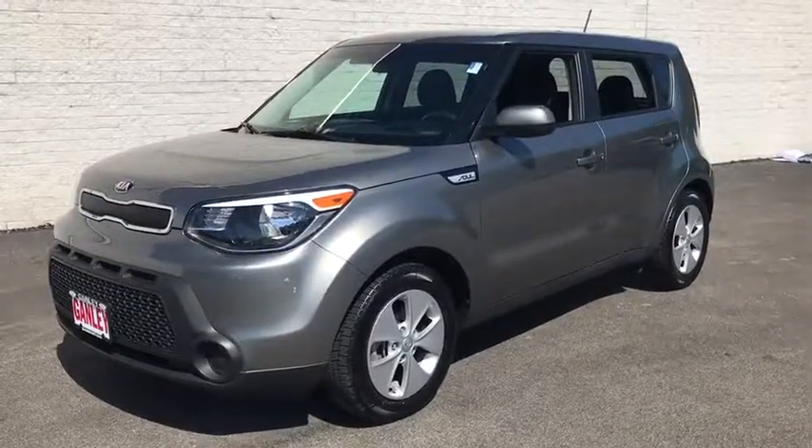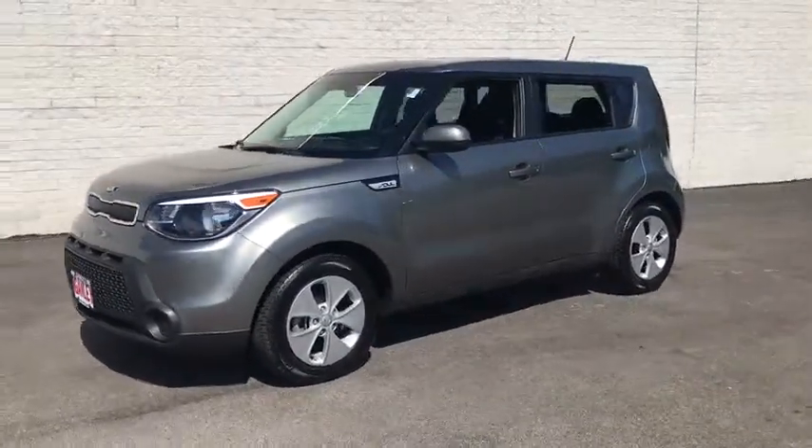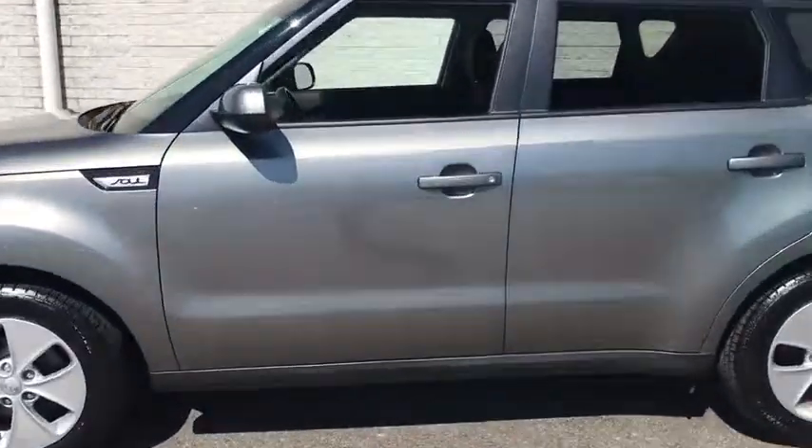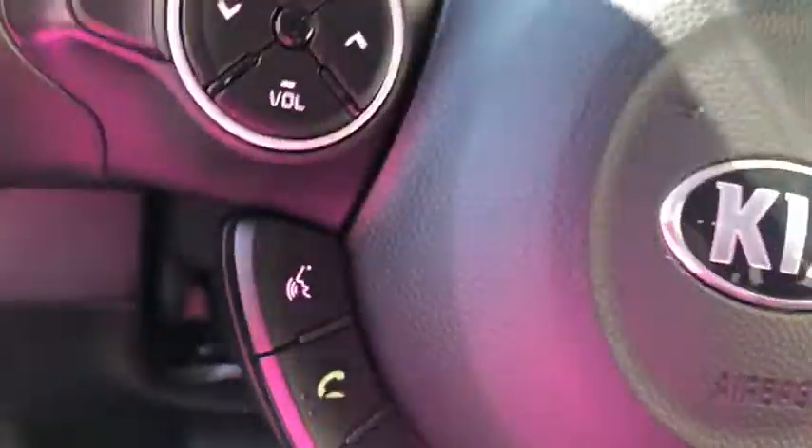Come test drive the 2016 Kia Soul. The Soul is quick and ready with its innovative, catchy style, a sharp, roomy, and well-fitted cabin, and a comprehensive list of safety and fun features.